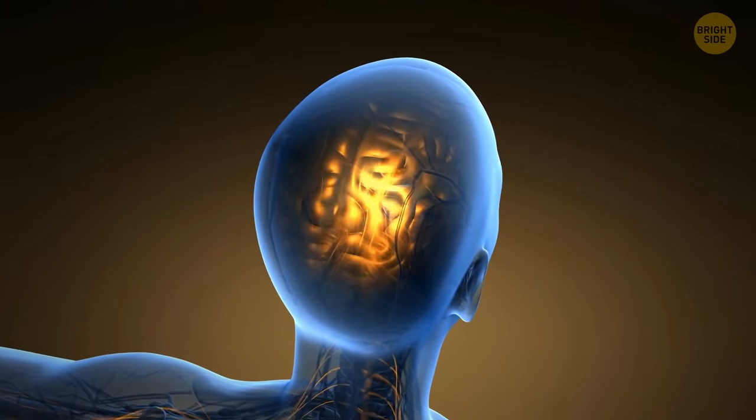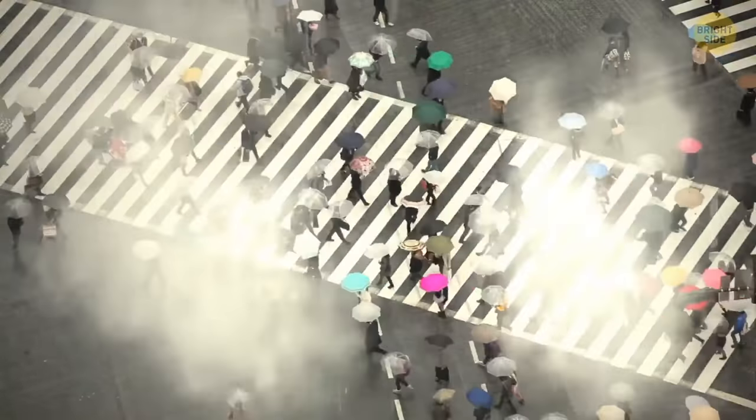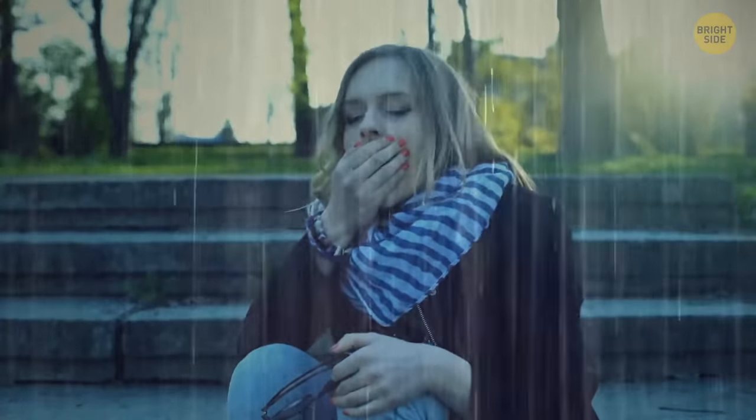Our brain needs oxygen to feel refreshed and energetic. But when it rains, there's a lot of water vapor in the air, which lowers air pressure, and the oxygen content in the air decreases. So our brain sort of slacks off for some time, which is why we feel drowsy when it rains.